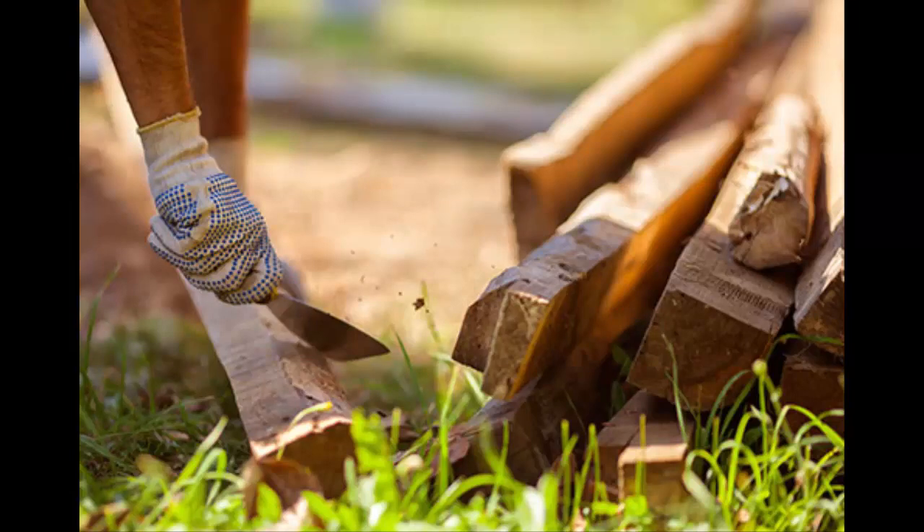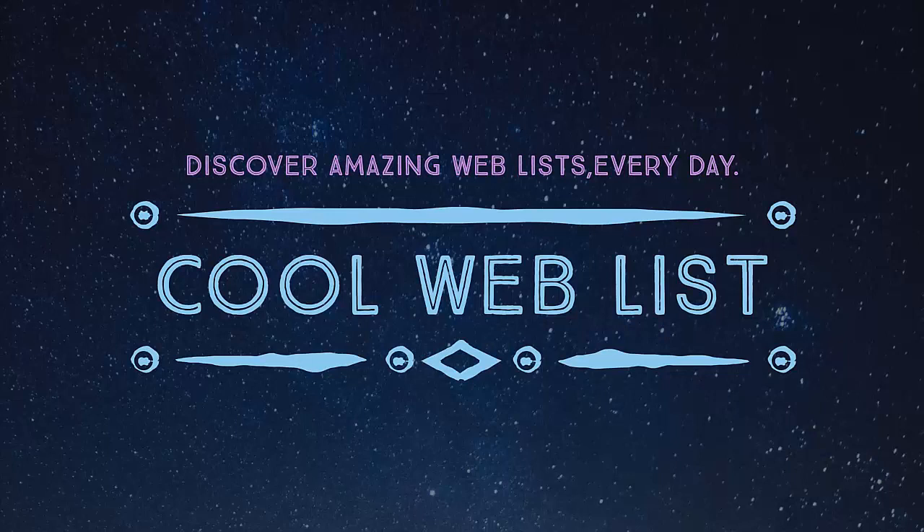How to prevent a spider bite. If you're poking around in wood piles, sheds, attics, and other areas, wear long sleeves and a hat and tuck your pants into your socks. Make sure to shake out work gloves, boots, and clothes you haven't used in a while, because spiders can hide in them. Don't keep rocks, lumber, or firewood near your house. Inside, don't put your bed directly against the wall and don't store things under it.